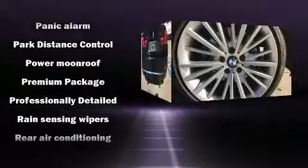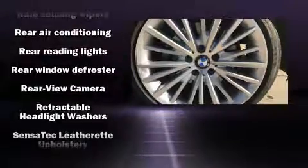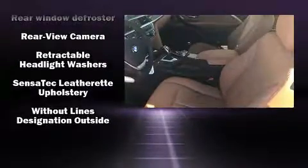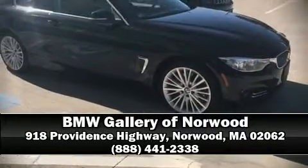This vehicle has achieved certified pre-owned status by passing BMW's rigorous certification process. Our knowledgeable sales staff is available to answer any questions that you might have. Please don't hesitate to give us a call.